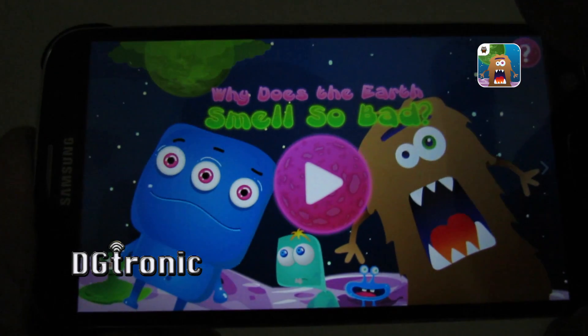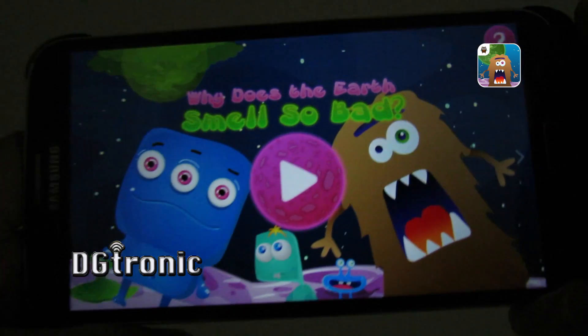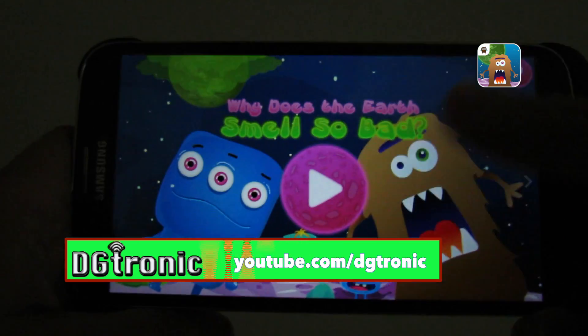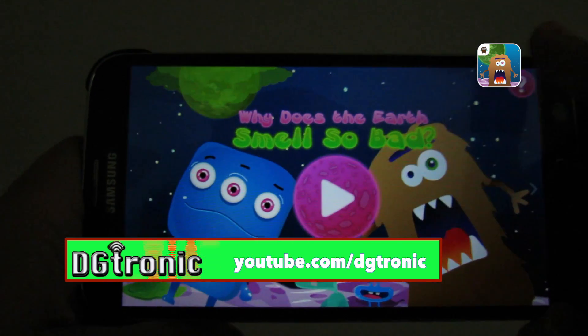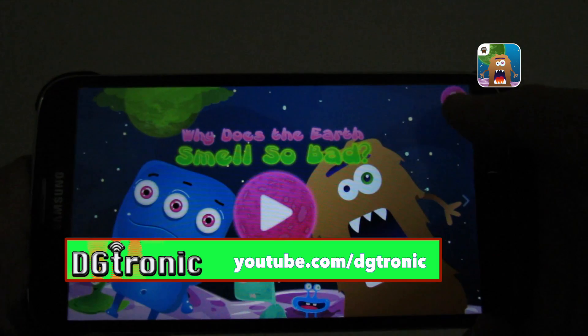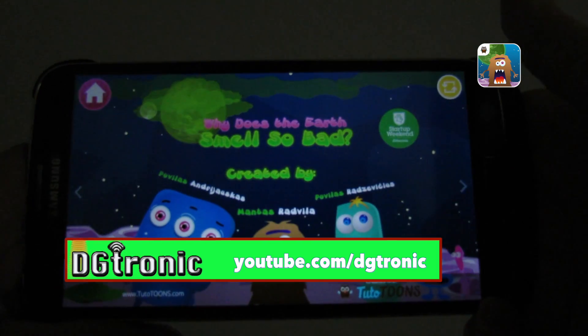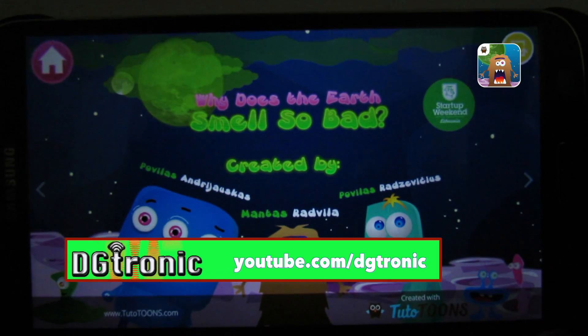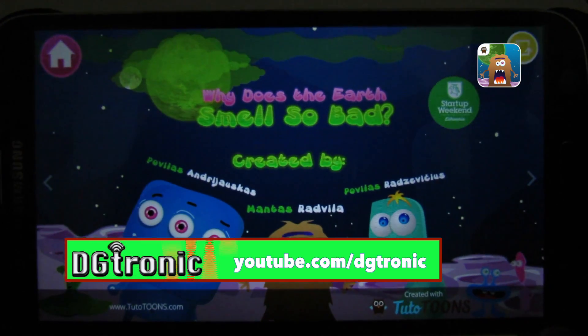So the basic story is that these monsters want to discover why planet earth smells so bad. Let's see what the question mark has for us. There's information about who created the app.